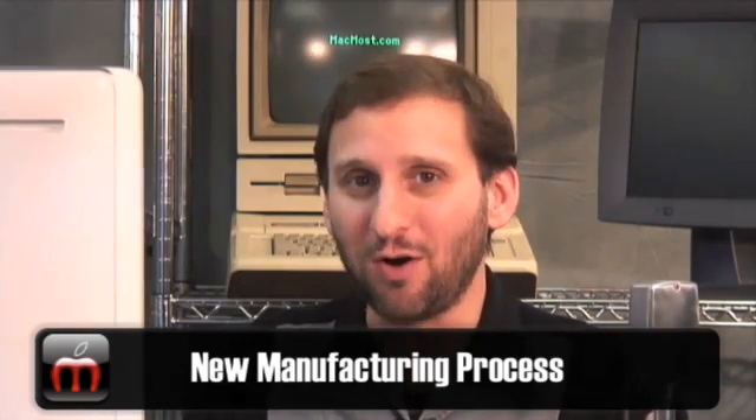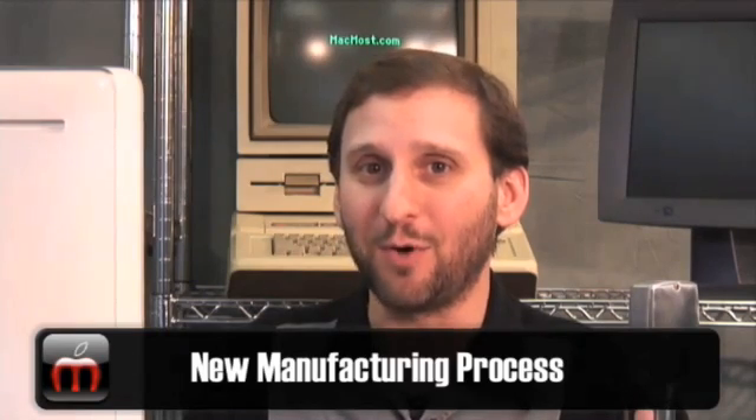So basically there are four new features to the MacBook line. The first is an entirely new manufacturing process. Apple says they are going to be making their MacBooks, MacBook Airs, and MacBook Pros out of a single piece of aluminum which they carve out, and this will create a stronger and lighter MacBook.